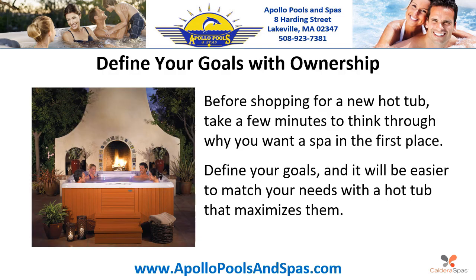Step one: Define your goals with ownership. Before shopping for a new hot tub, take a few minutes to think about why you want a spa in the first place. Define your goals and it will be easier to match your needs with a hot tub that maximizes them.